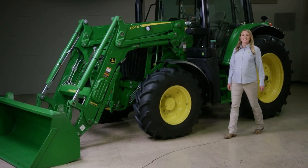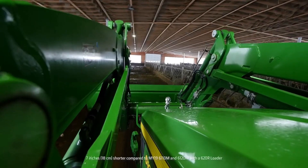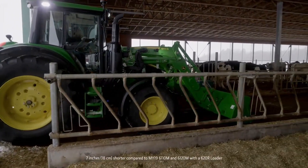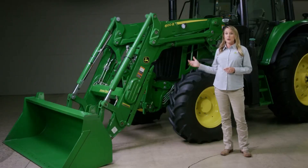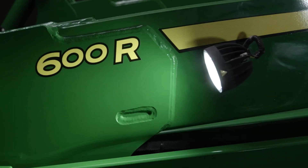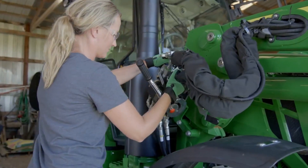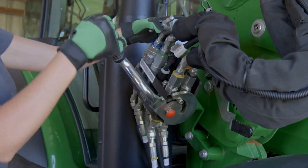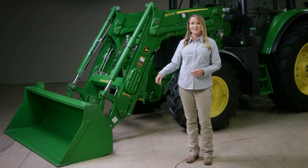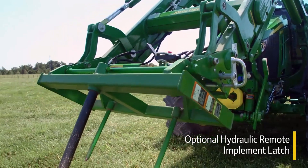We're also introducing the 600R loader. It's designed to be compact and durable. We made the tractor-loader combination 7 inches shorter to help you maneuver in tight areas. The hydraulic lines are below the boom arms for better visibility, and optional loader lights will make it easier to see what you're doing. It's just one trip out of the cab to attach or disconnect the loader. And to switch out your front attachment, you don't have to get out of the cab — just press two buttons to unlock the bucket and pick up another attachment.